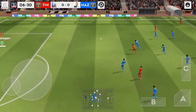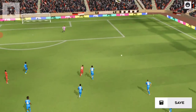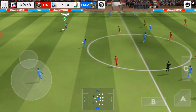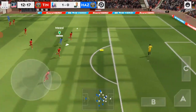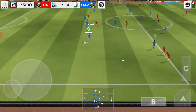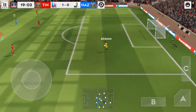Really well played. Great finish. That's good link-up play, and the goalkeeper eases the pressure.